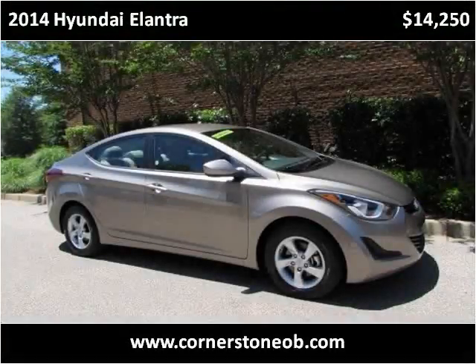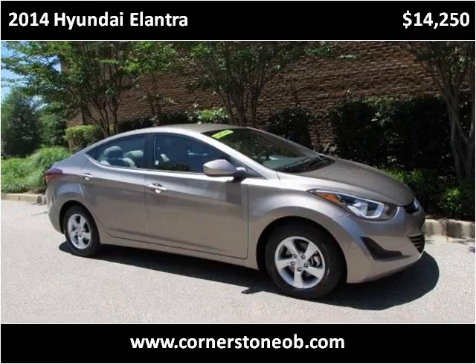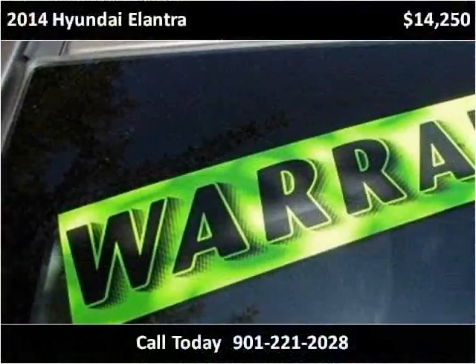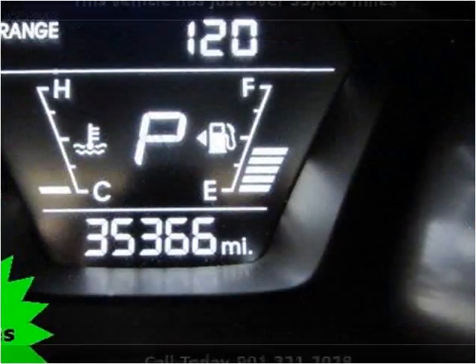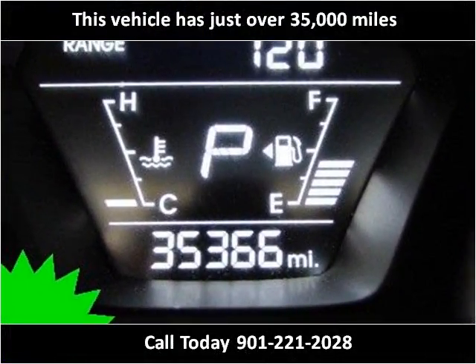This 2014 Hyundai Elantra is available from Cornerstone Automotive. This vehicle has just over 35,000 miles.